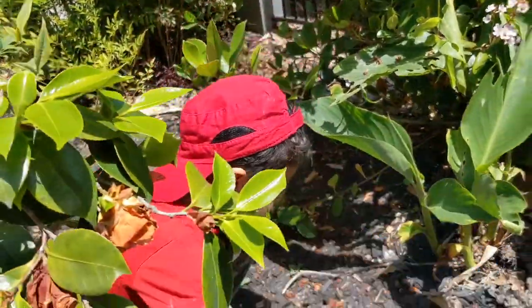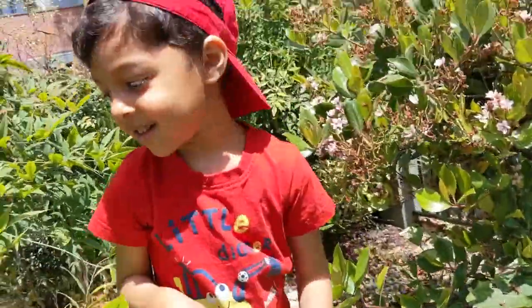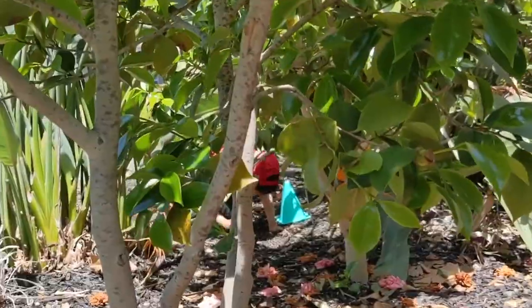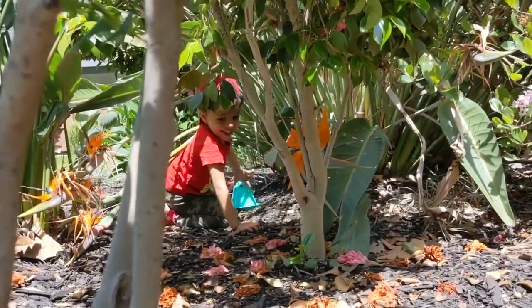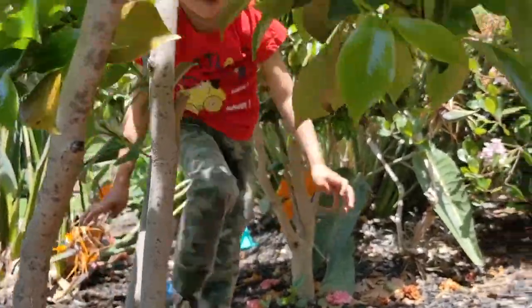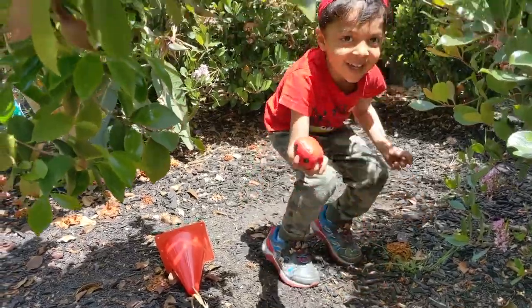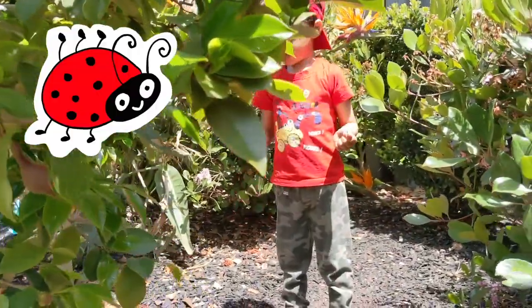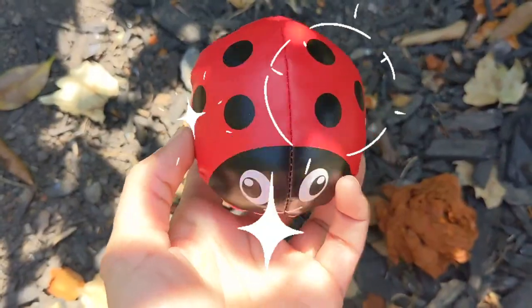That's the green ladybug, Deyan. Did you find? Yes, Deyan found the red ladybug. Hooray! You found the red ladybug.